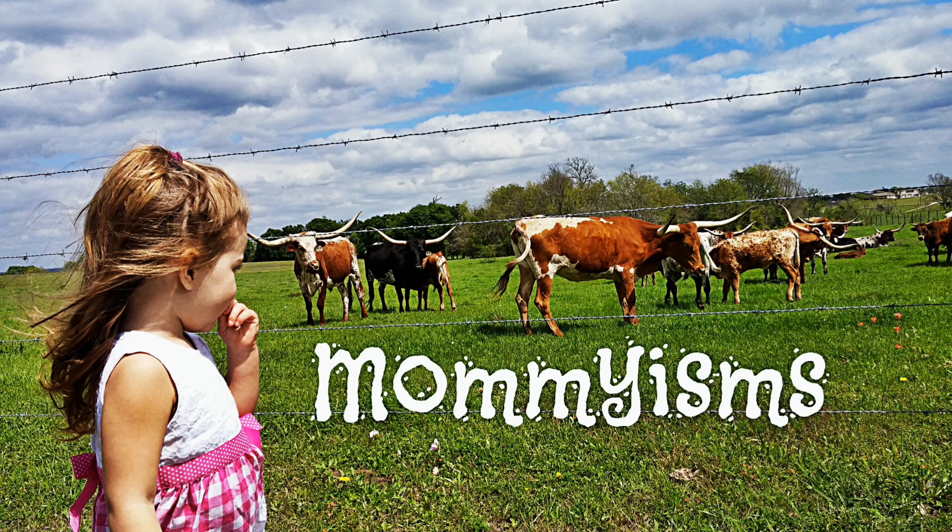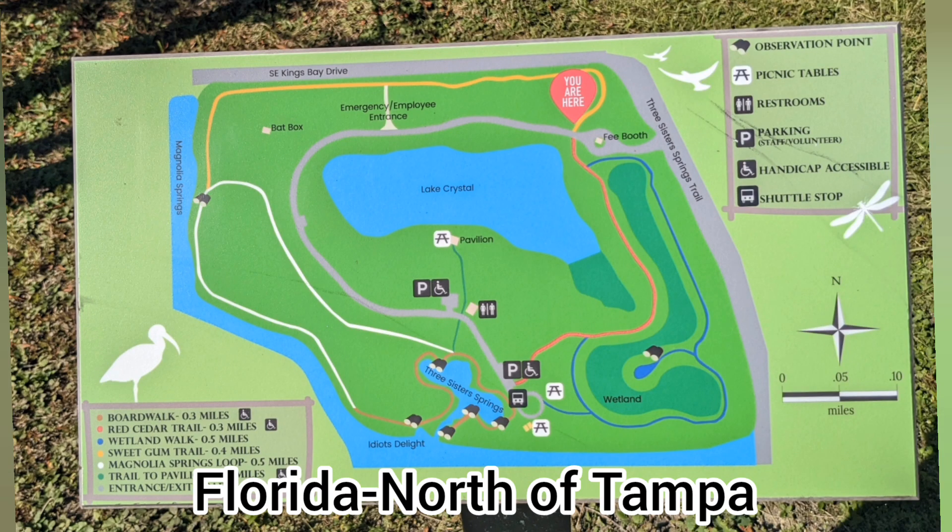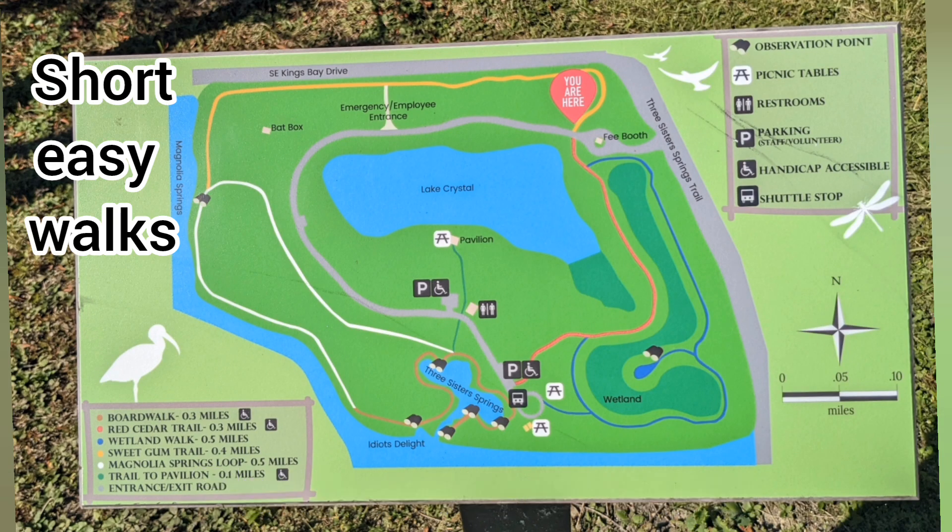Hey guys, I want to share with you our trip to Crystal River National Wildlife Refuge today. They're most known for having manatees.